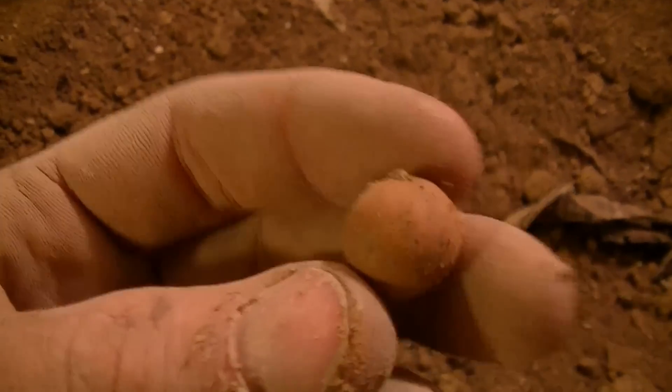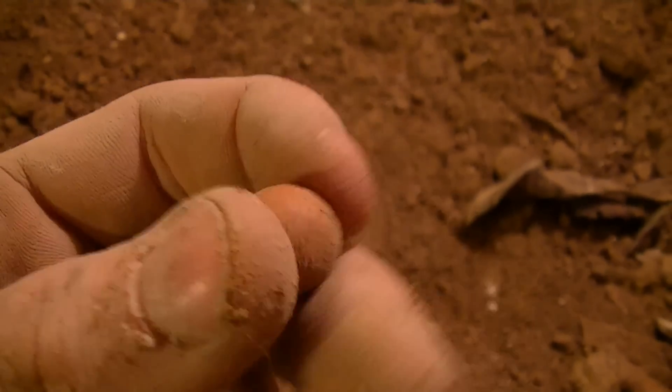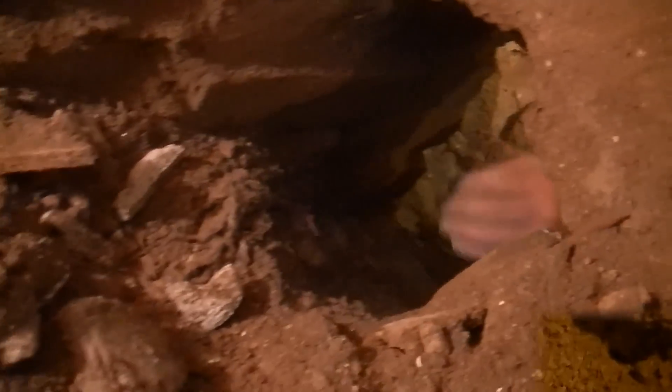I just found a clay marble - a nice old one. I love finding these things. Also dug a Spencer casing out of that hole right there. I'm feeding all this dirt through this tiny hole to Chris where he can sift it out with my screen.